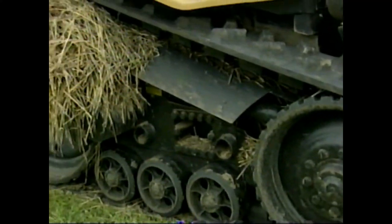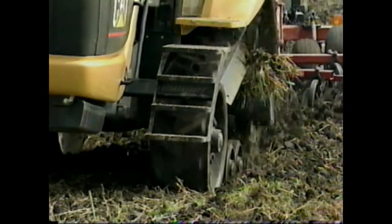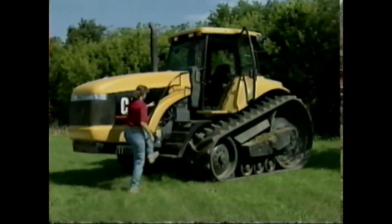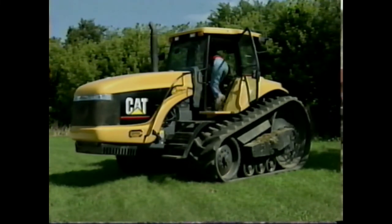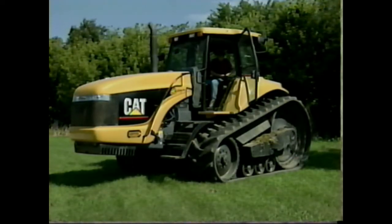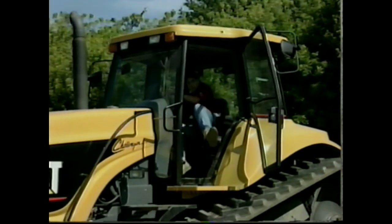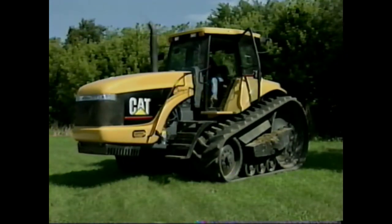Look at all this debris in the track system. After only a short time in this straw field, you can see how this material has jammed itself between the guards and the drive wheel. Here's yet another disconcerting fact: when entering the Challenger, the operator has a tendency to grab the steering wheel. When the engine is running, this could be a safety issue. When the steering wheel is used as a handhold, the entire tractor moves, throwing the operator off balance.